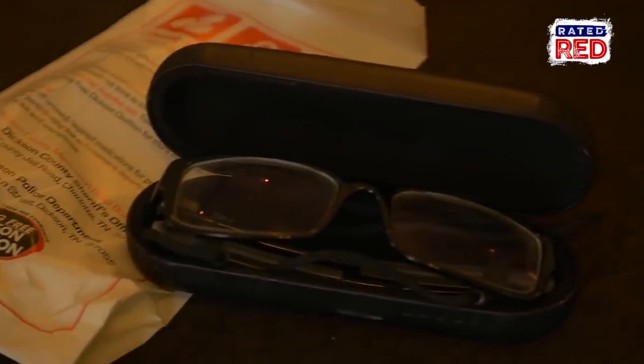Next, refill your medication and grab your glasses. If you have any types of medication, make sure you have plenty of it before you leave. Also, make sure to take extra glasses or contacts with you.